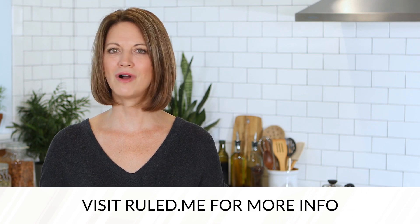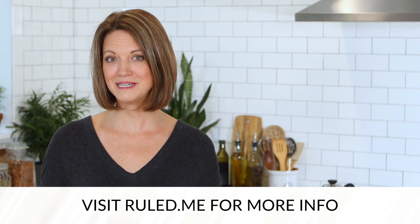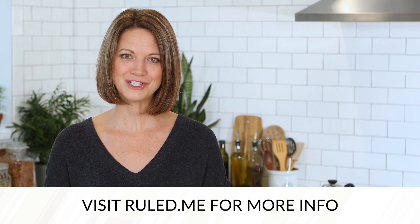For plenty of info about how to stick to your ketogenic diet no matter what life throws your way, check out ruled.me for all kinds of resources like recipes, tips, cookware, and food brand recommendations and more.